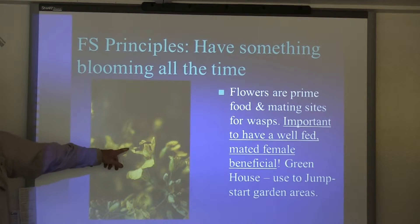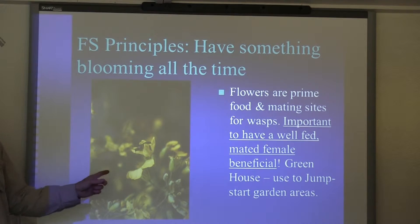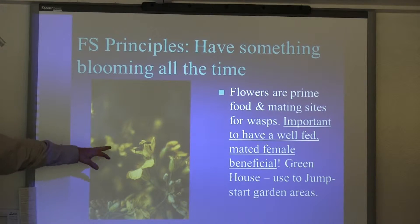Most insects that we're interested in as beneficials meet and mate at flowers. Flowers are the disco of the insect world. Right here you've got a mating pair — this is Cotesia rubecula, another parasitic wasp that attacks imported cabbage worm. Where do we find them? On brassica flowers. So we would always let a little bit of our broccoli go. People drive by and go, 'You let that row of broccoli go.' And it was like, yes, we did that on purpose.